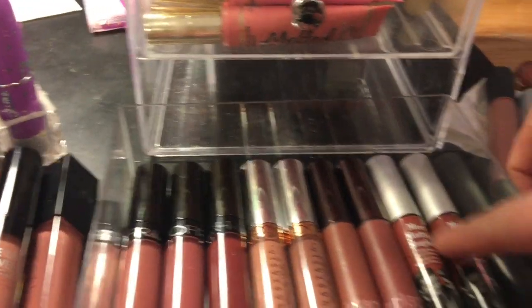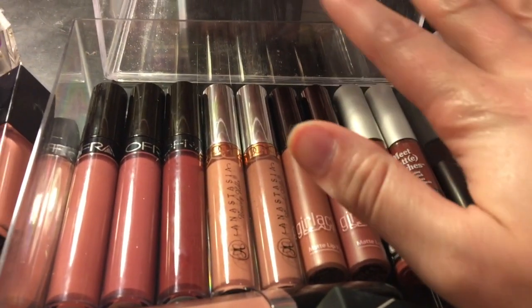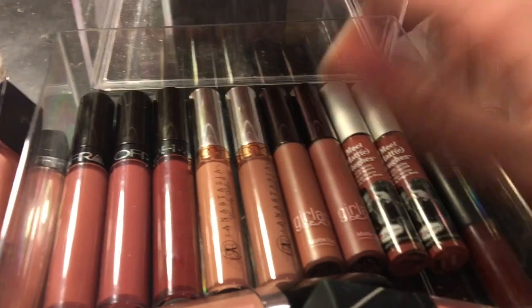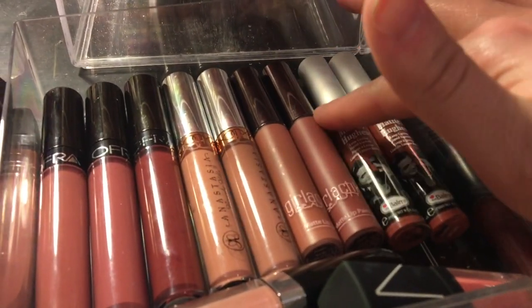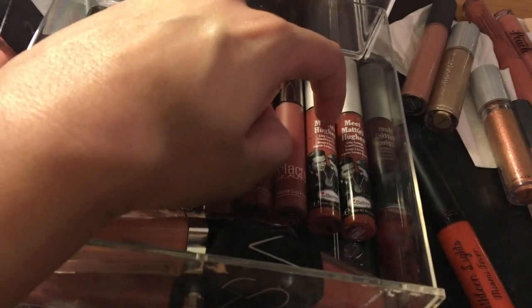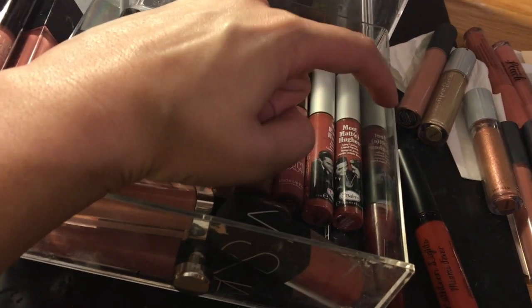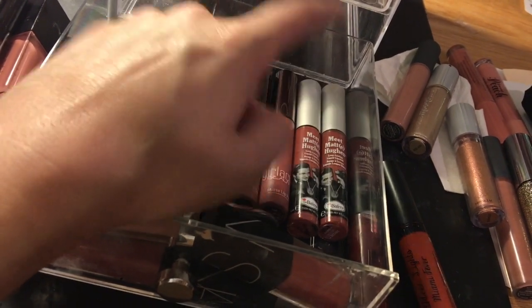The last liquid lipstick formula I have in here is the Balm. I actually love the Balm — fantastic formula-wise. I just wish I got a different color since my two shades are very similar to each other. I have the Meet Matte Hues Long Lasting Liquid Lipsticks in Committed and Sincere. These are by far my favorite store-brand liquid lipsticks besides Stila and Too Faced — I really enjoy these and wear them a decent amount.